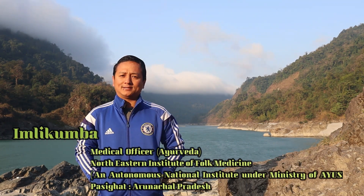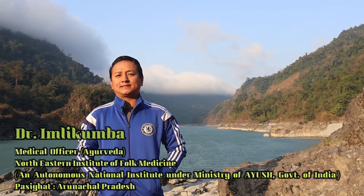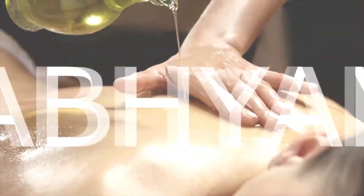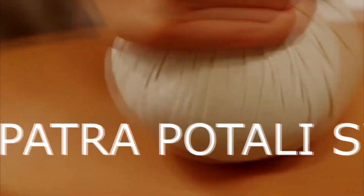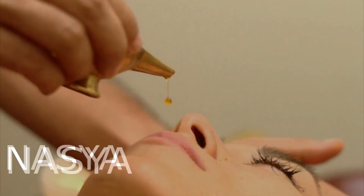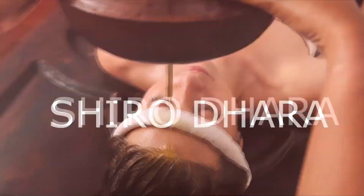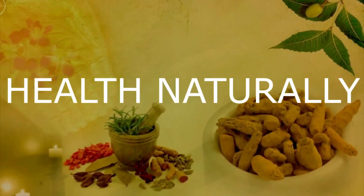Hello everyone, welcome back to Health Naturally. Today we will be discussing rheumatoid arthritis, which in Ayurveda is known as Amavata. If you are new to this channel, please subscribe to Health Naturally, like, share and comment, and share it with your family members to get the benefit of health from your home.